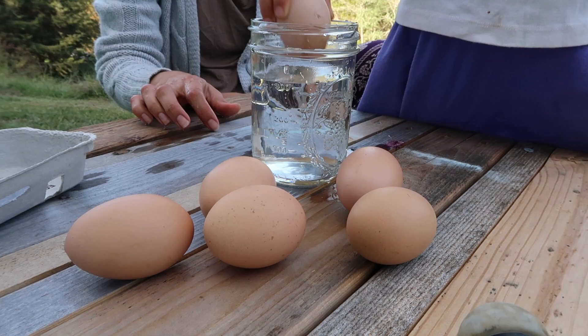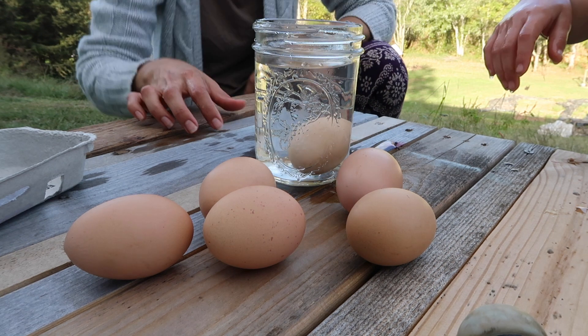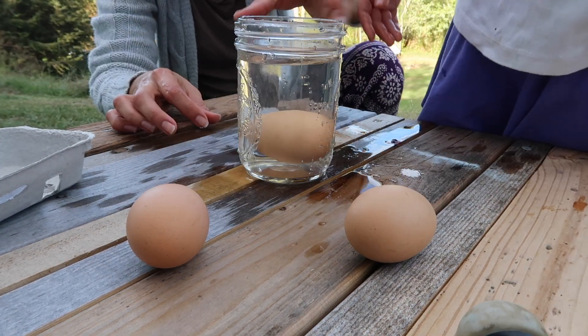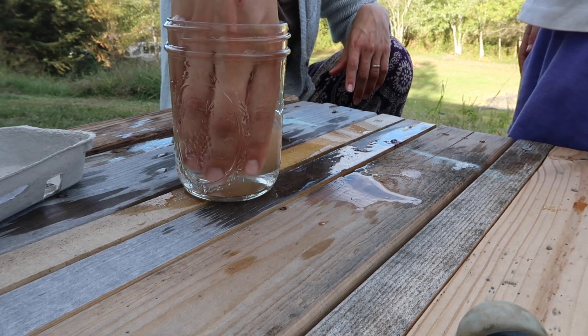Go ahead and do yours very carefully. This egg looks good. They're good — I don't want any rotten eggs here. Okay, all of our eggs passed the test and they sank. That means they're still good. If they were floating or sticking up at one end, that means they were a little bit old, but these eggs were probably laid within the last week.